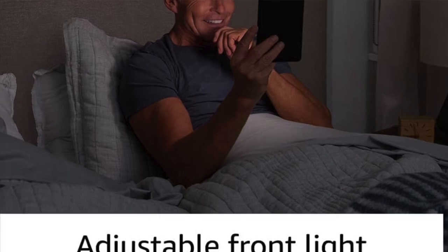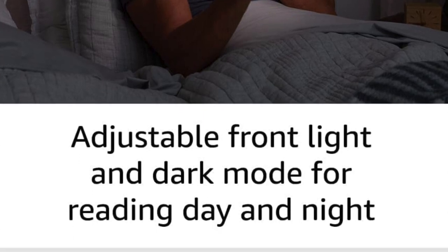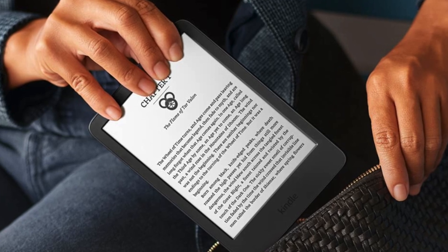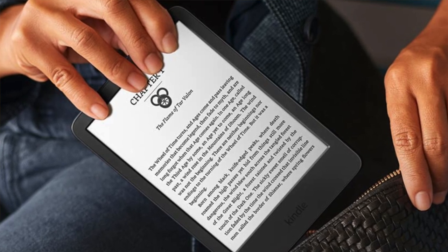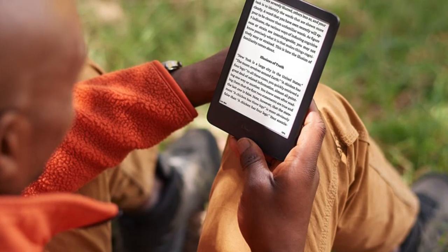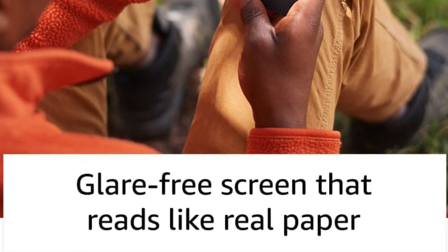When Amazon gave the base model Kindle an upgrade in 2022, it produced what may be the best bargain-based Kindle ever. It used to be that settling for the base model meant staring at a display that wasn't as sharp or crisp as the best e-readers, but with the Kindle 2022, Amazon has given bargain hunters the exact same 300 pixels per inch found on more expensive models, along with 16GB of storage. The only difference is it isn't water resistant and the screen isn't quite as bright as the Paperwhite.